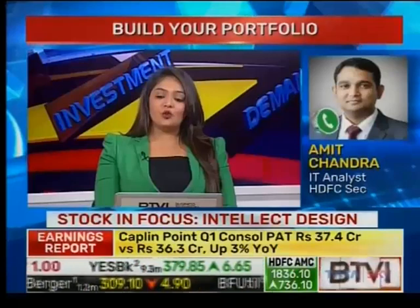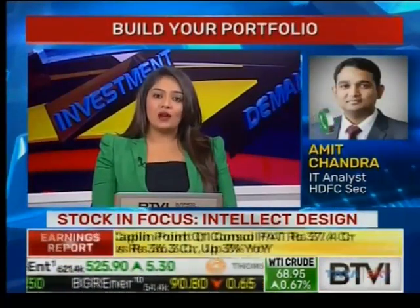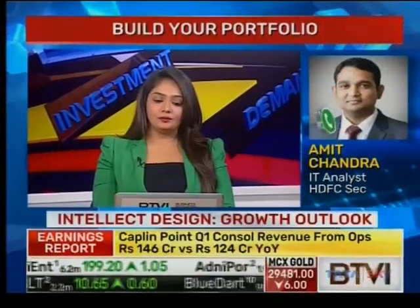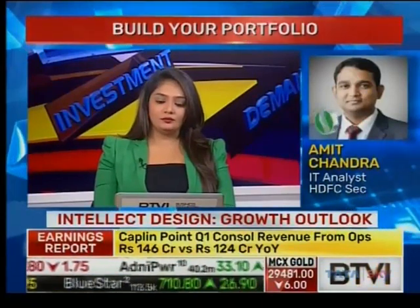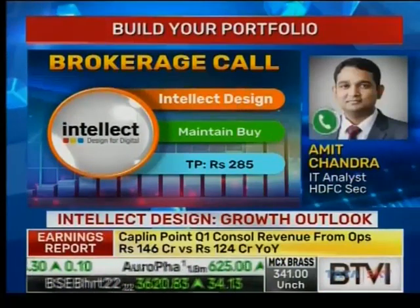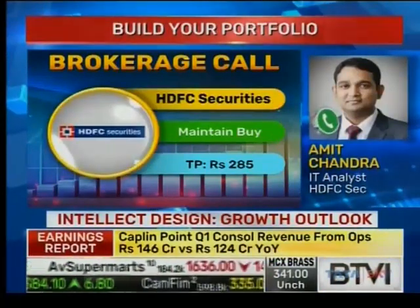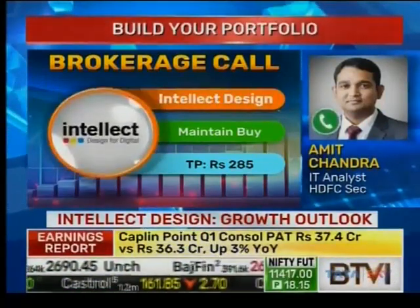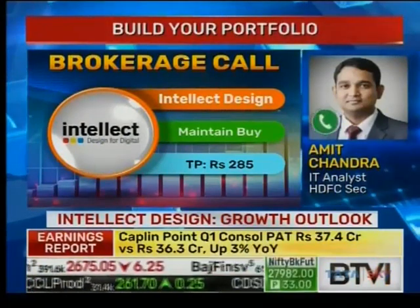Welcome to the show, Amit. There has been weakness in the first quarter of FY19 in terms of revenue visibility for Intellect Design. What are the key drivers that one needs to watch out for? For a product business, quarterly variations are there — we don't have to focus on those, but we have to see the bigger picture.